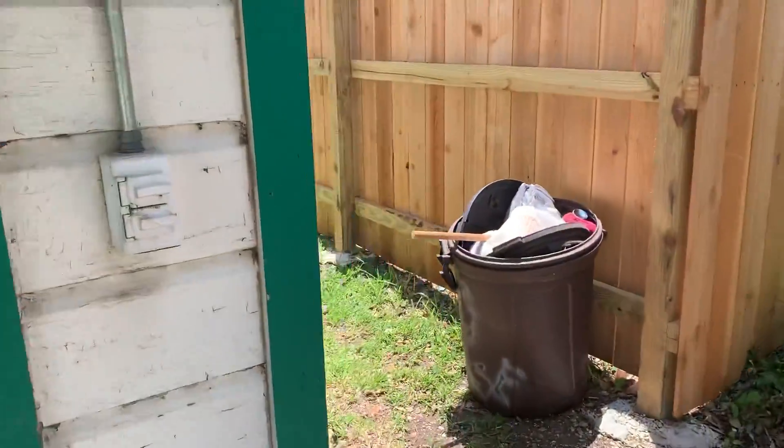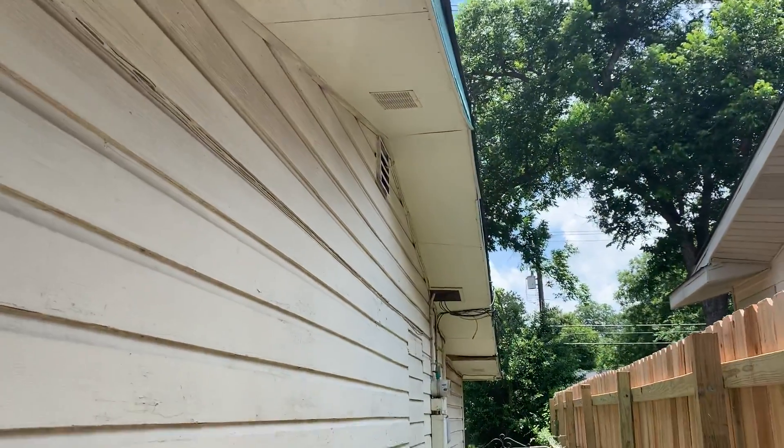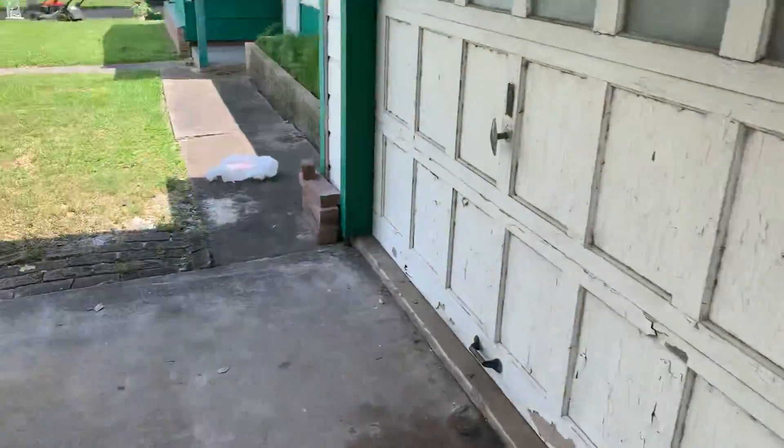Let's take a look on the outside here. Most of the soffits are pretty good; there are a couple of little spots that need to be fixed.